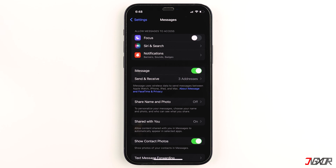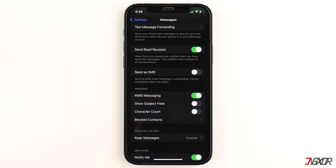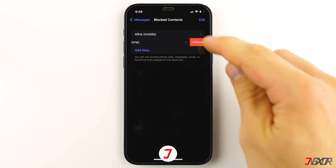Another thing to remember is that when you block someone, you won't receive any message notifications because they cannot call or text you. To check if you might have blocked someone accidentally, scroll down and tap on Blocked Contacts. If the person is listed there, swipe left on their name or number and choose Unblock.